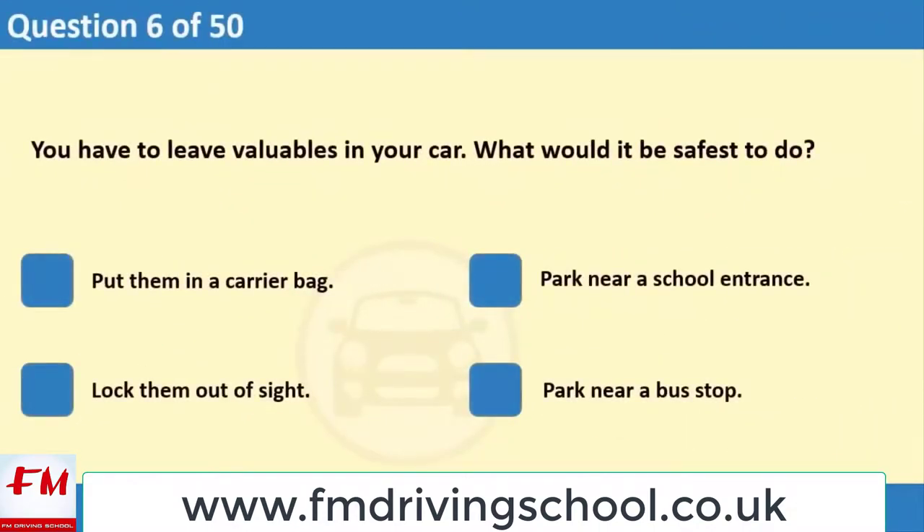You have to leave valuables in your car. What would it be safest to do? 1. Put them in a carrier bag. 2. Park near a school entrance. 3. Lock them out of sight.